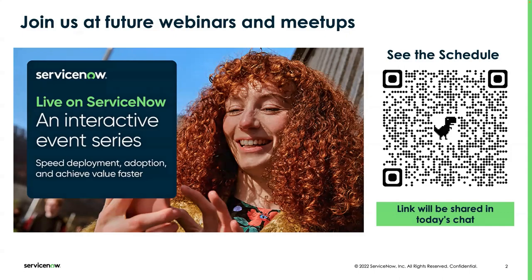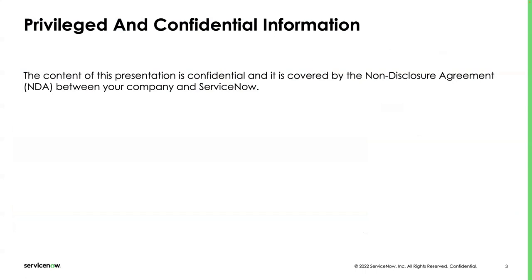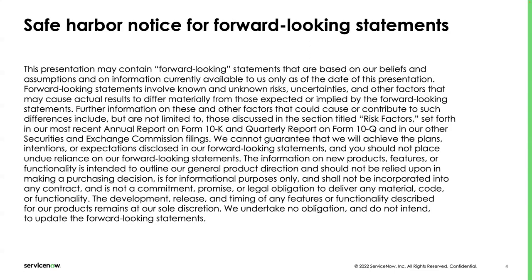A few announcements before we get started. First and foremost, some of the information we provide here is confidential, so please bear that in mind. In addition to that, some of the information we're going to be sharing or some of the answers we'll be giving during the Q&A session might be forward-looking in nature, so also bear that in mind as things are subject to change.